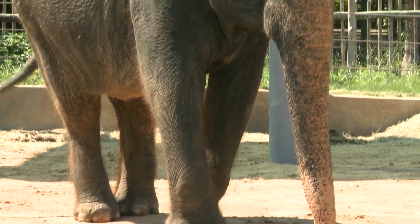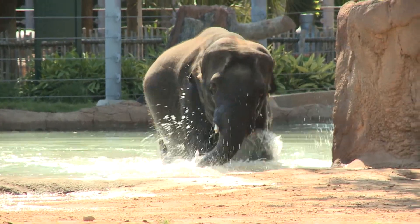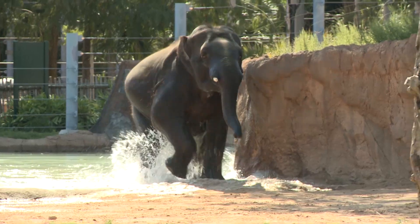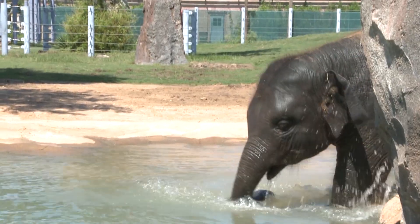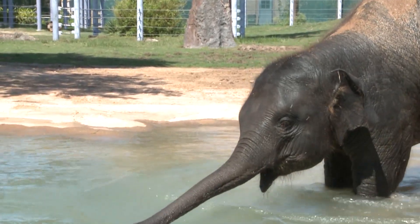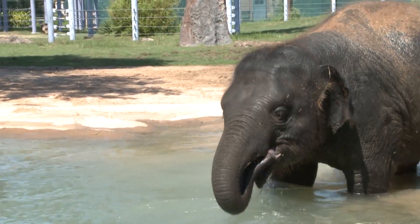Elephants are always going to be in a female group led by a single matriarch. She's typically the largest and oldest female in that group. Males actually get kicked out of the herd by females when they hit puberty. The matriarch is responsible in the wild for helping raise the babies, helping mothers go through birth, helping discipline those babies, and leading the herd back to places where they found food or water in the past.